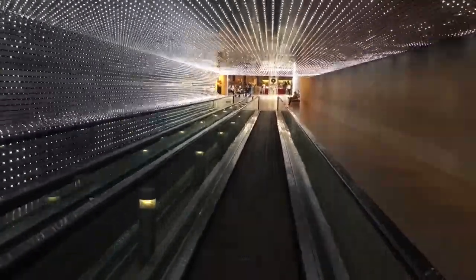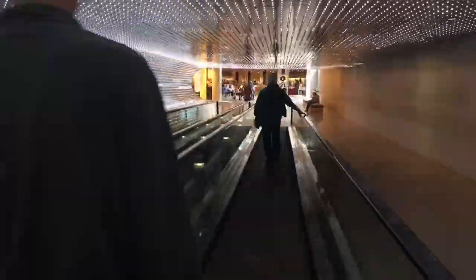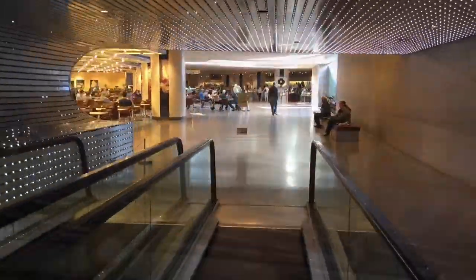Then you can use the underground tunnel to make your way to the West Building of the National Gallery of Art, home of the Old Masters. Like for instance the only Leonardo da Vinci on display on this side of the Atlantic. Some Rembrandts, Picassos, Monets, and even a few Vincent Van Goghs.